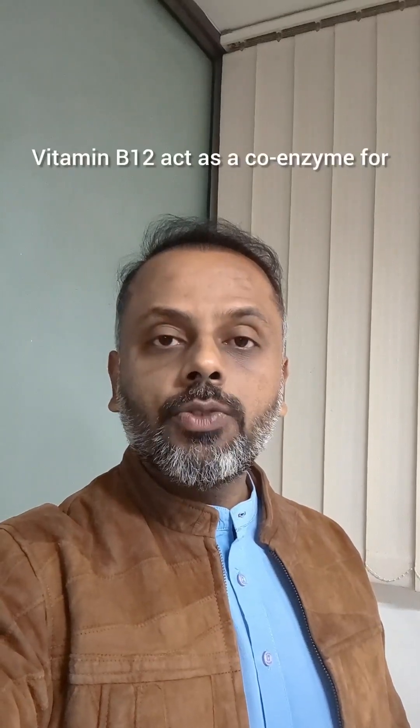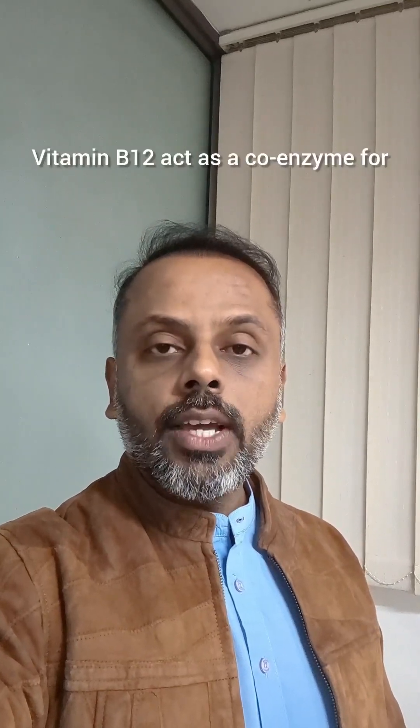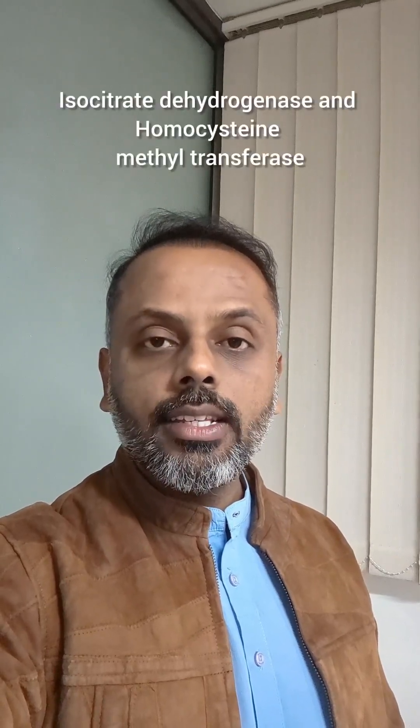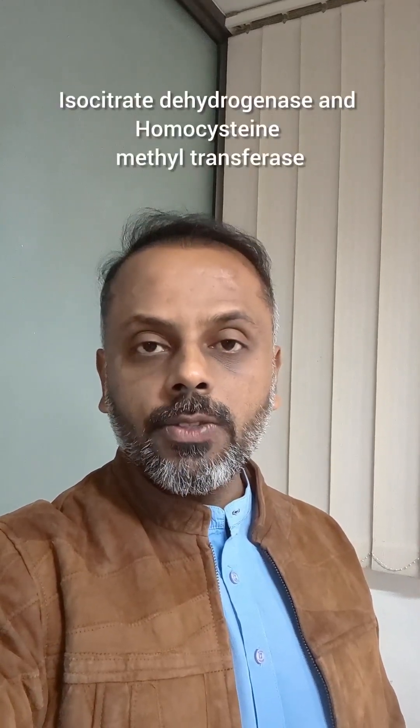Today's question is: Vitamin B12 acts as a coenzyme for which of the following enzymes? The options are glycogen synthase, glucose-6-phosphate dehydrogenase, isocitrate dehydrogenase, and homocysteine methyltransferase.